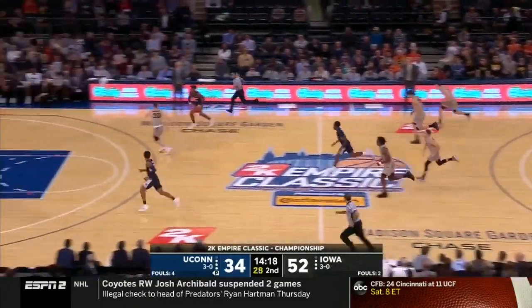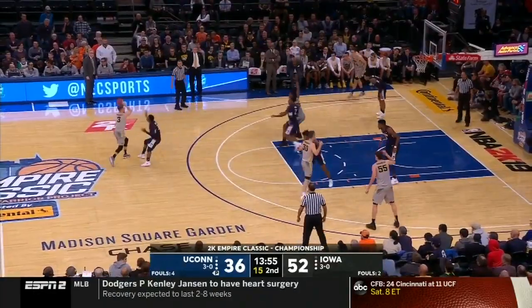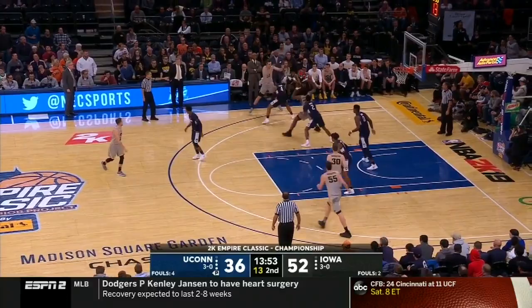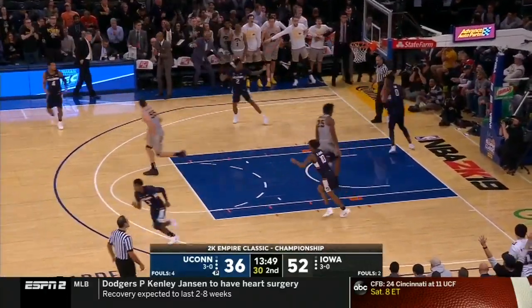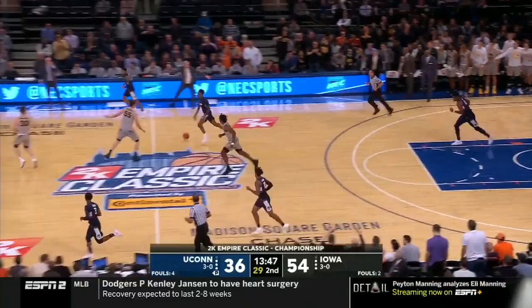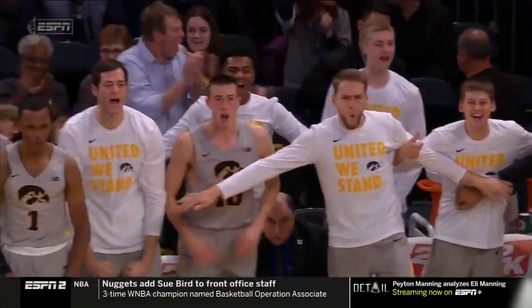Good steal. Cobb kicks it up ahead. Adams — watch out, look out — wow. That is an athlete right there. It really is, and he's got it. That's a quick spin move right there. His teammates like it, and he went reverse, other side.